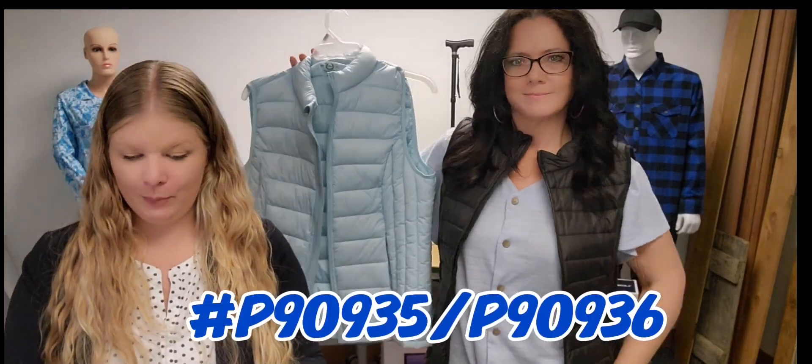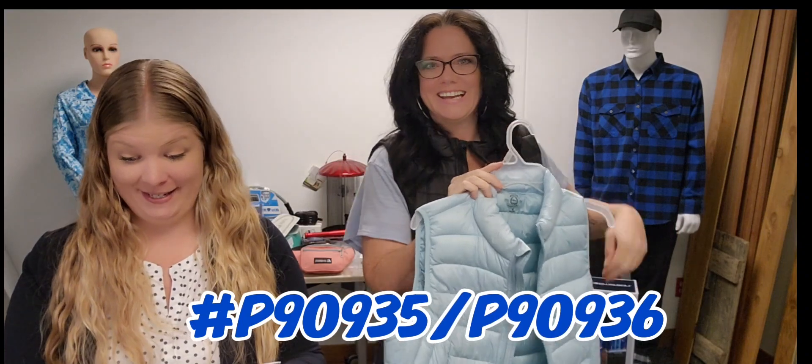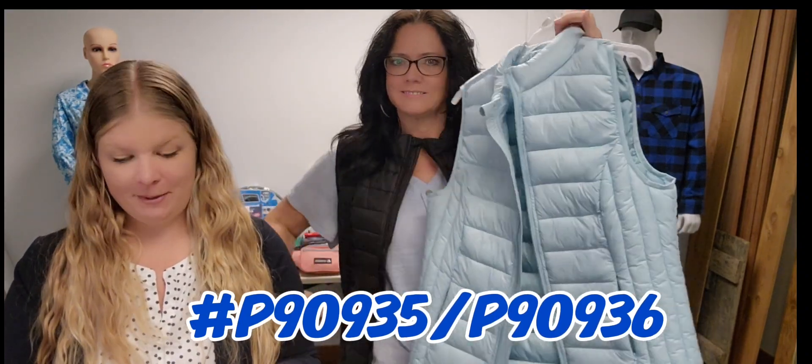Alright, next up we have these lovely women's puffer vests, which Nita is modeling and which looks amazing. It comes in this lovely light blue color or the black.